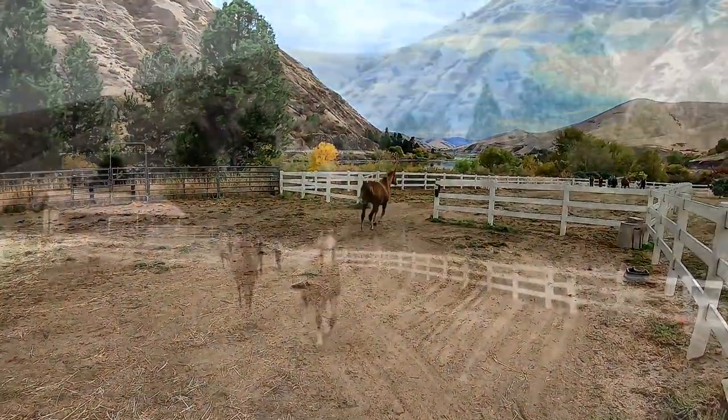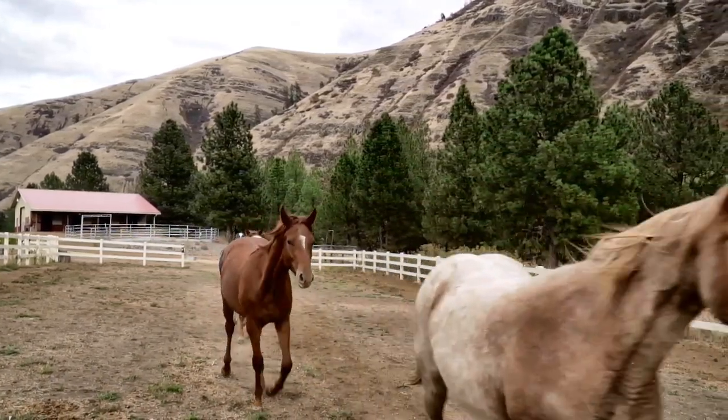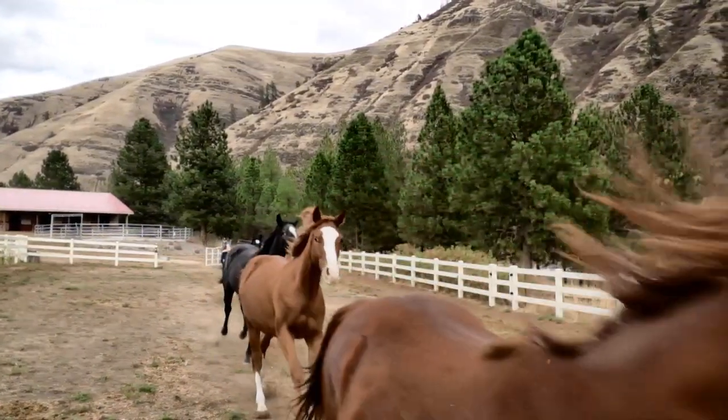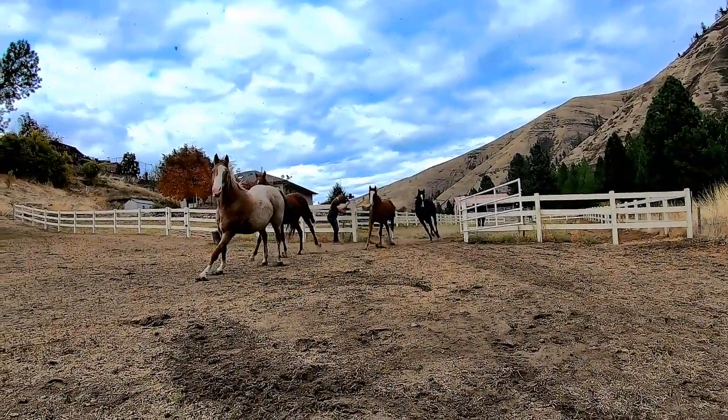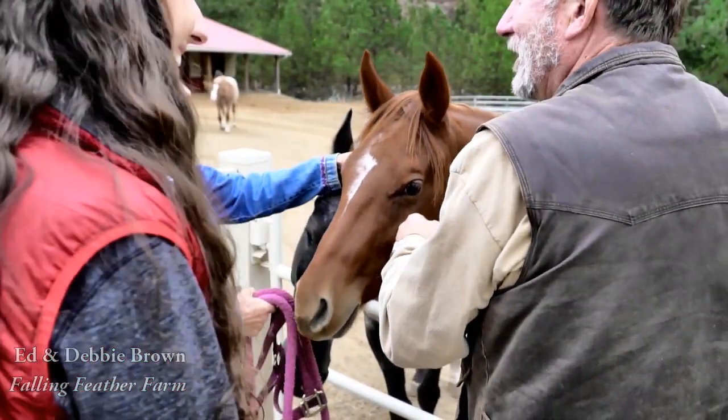My first stop was along the scenic Clearwater River at Falling Feather Farm in Julietta, Idaho. The owners Ed and Debbie specialize in breeding the Nez Perce horse, and they are one of the few places in the world where you can find one of these incredible horses for sale.